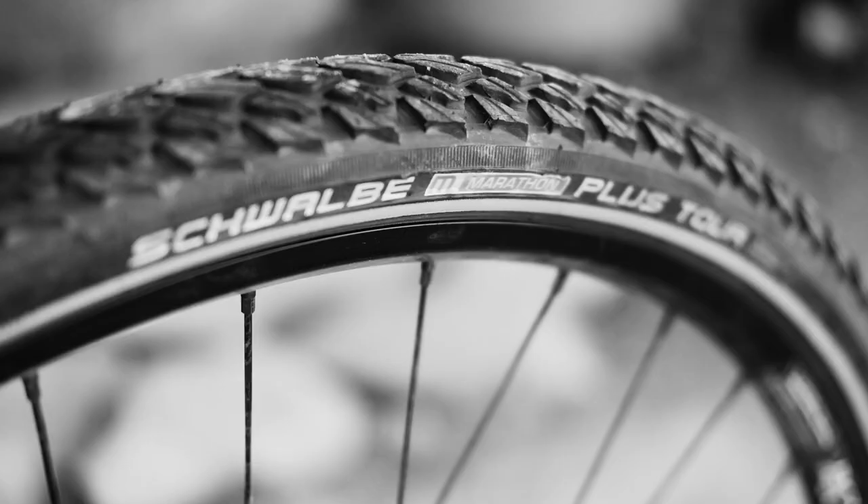Hello everyone and welcome to my very first review. I want to talk a little bit today about Schwalbe Marathon Plus Tour tires. But for those of you with short attention spans, I'm giving these tires 5 out of 5 Chilis, which is a New Mexico ranking system, which means they are awesome tires. Buy them. If you want a little bit more data, stay tuned.